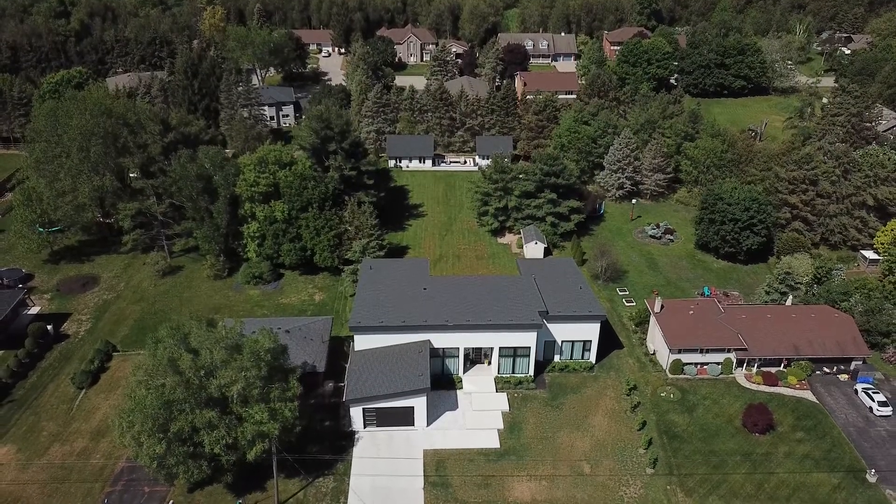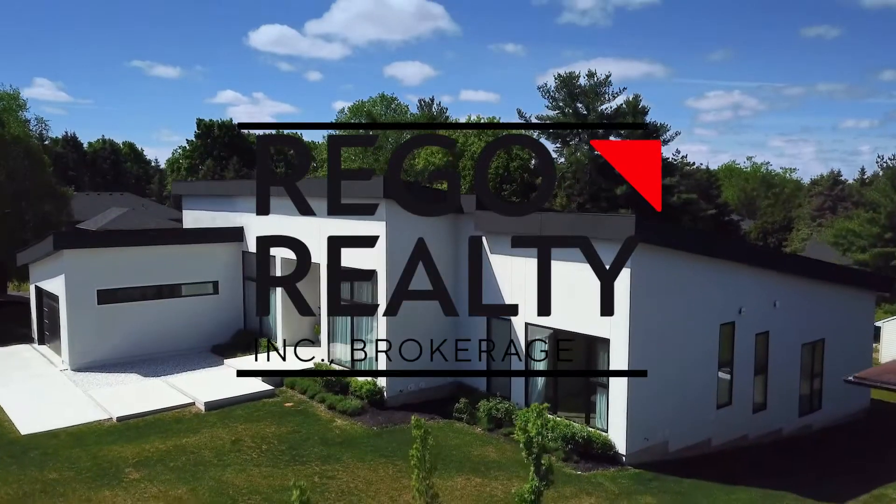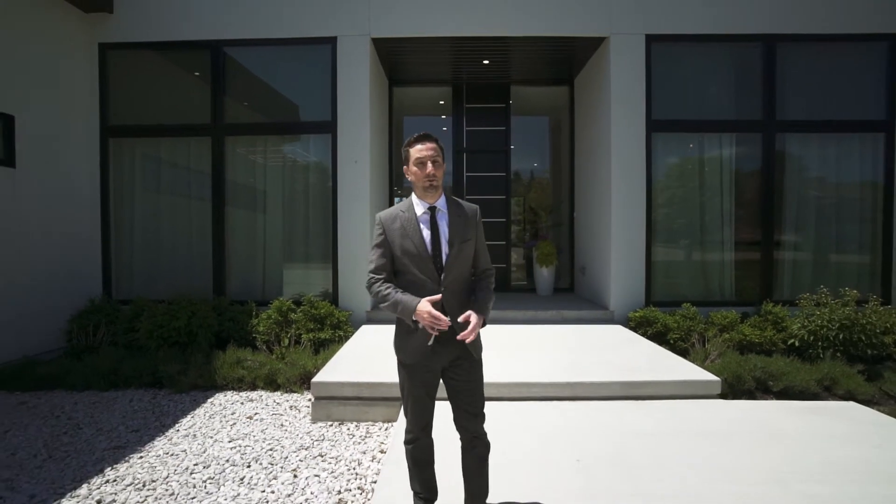Modern luxury in Mannheim. Resort style living with lots of room to entertain. Hi everyone, I'm Lloyd Kruse with Regal Realty and I'm excited to show you this one-of-a-kind home. Let's take a look.